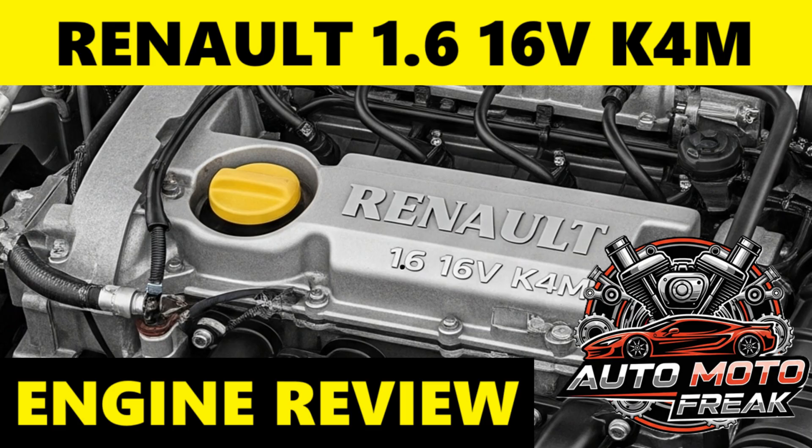Oil capacity: the oil capacity for the K4M engine is typically around 4.8 liters with a filter change. Recommended oil type: Renault generally recommends synthetic or semi-synthetic oils with a viscosity grade of SAE 5W-40 or 5W-30, meeting Renault's specific RN standards (e.g., RN0700, RN0710 for later models). Always refer to your vehicle's owner's manual for the precise specification. Oil change intervals typically range from 15,000 kilometers or 12 months to 30,000 kilometers or two years, depending on the specific model, oil used, and driving conditions. Shorter intervals are always advisable for longevity.